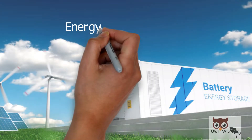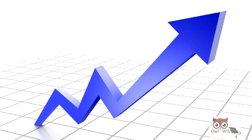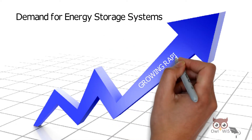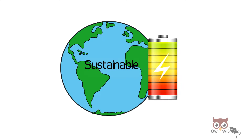In the current scenario, energy storage systems have become an unavoidable asset. The demand for energy storage systems is growing rapidly. We need sustainable battery technology.